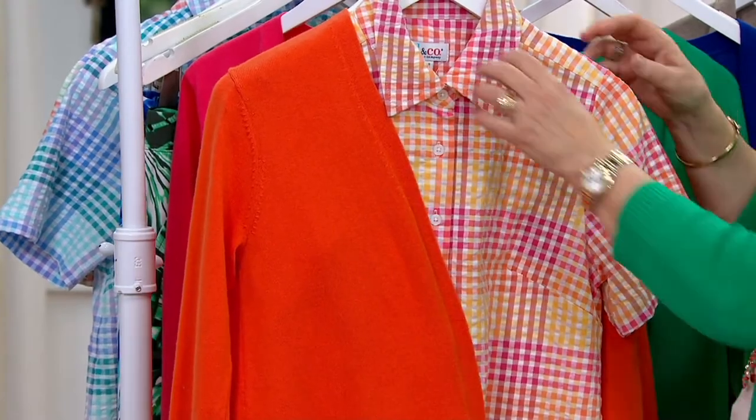With a white t-shirt, your capris, your sandal — you could do a little necklace like Carolyn is. By the way, that's Denim & Company jewelry. You should check it out on .com.